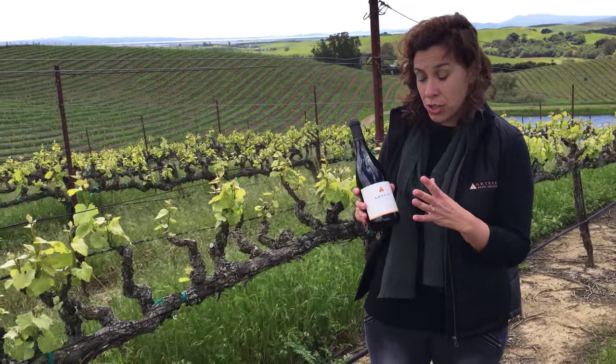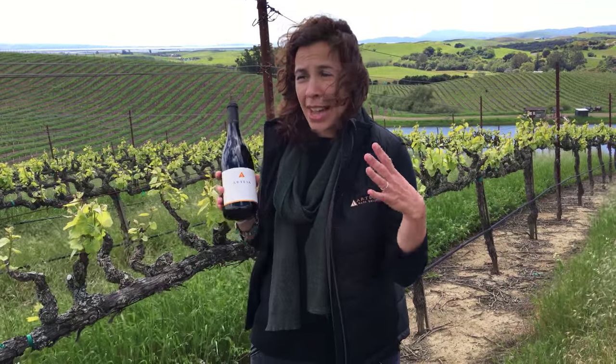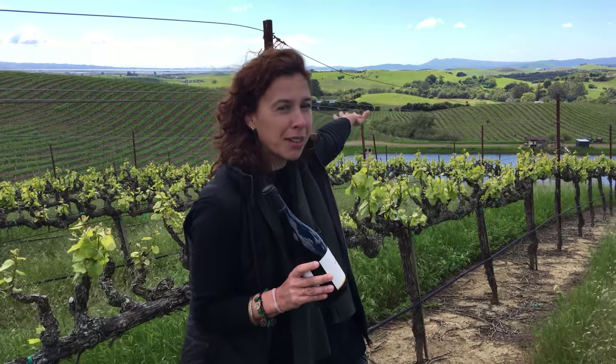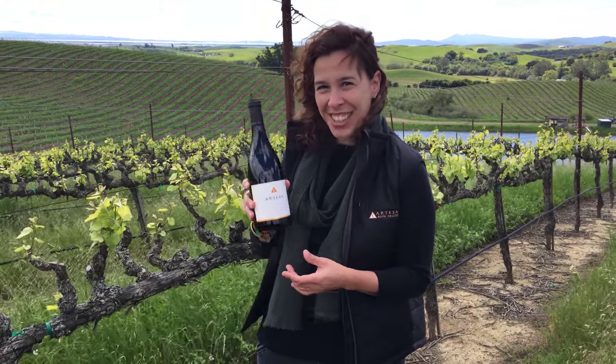What really distinguishes this Pinot from the rest of the Pinots in the Carneros-Napa region is the higher elevation of our vineyard versus what you'll see in the back. At this higher elevation, there's an elegance and a power that we're able to obtain in our Pinot that's hard to find anywhere else. I hope you enjoy it and cheers to you guys.